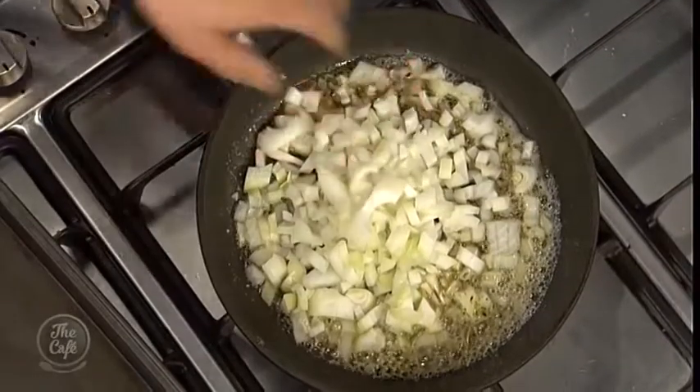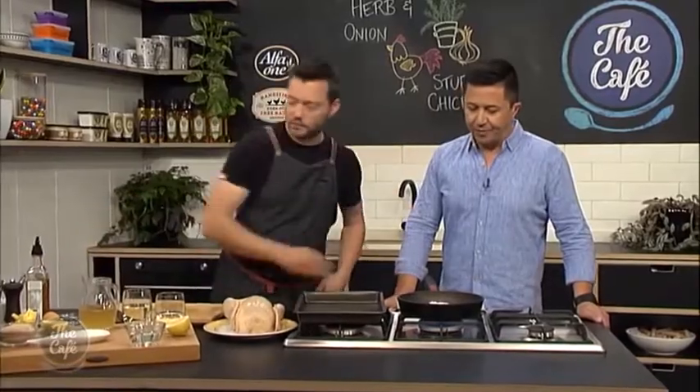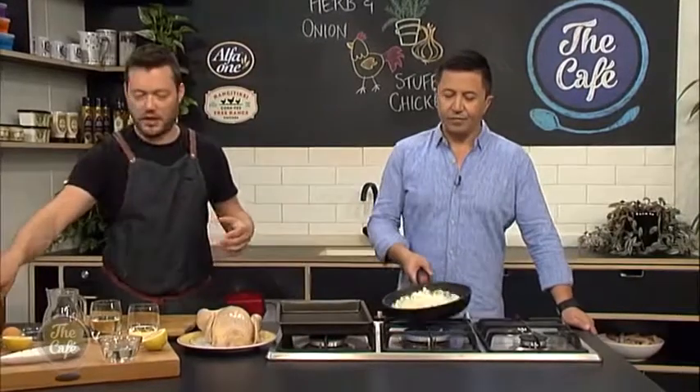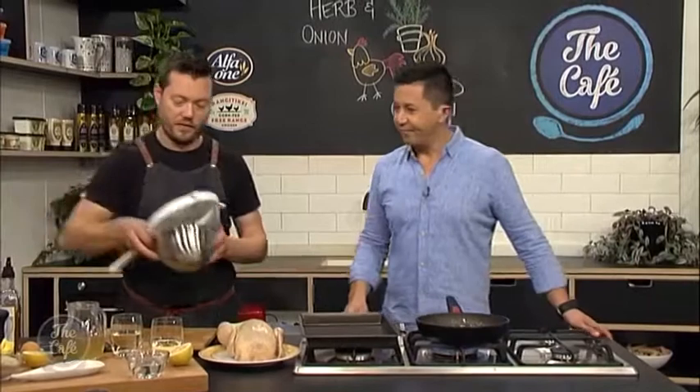Get all the flavours out and just soften them — a nice translucent soften. Give them a nice bit of seasoning and cook them. It won't take long, two or three minutes. You still want a little bit of texture because they're going to go in the chicken and cook for another 40 to 50 minutes.